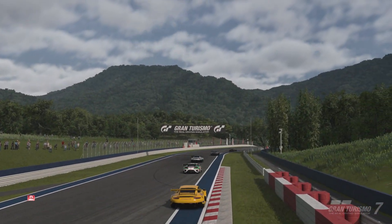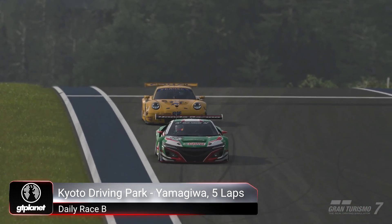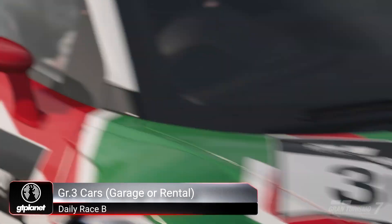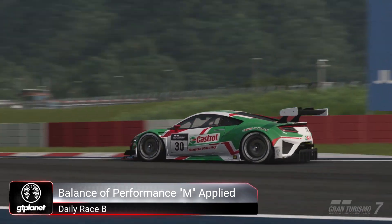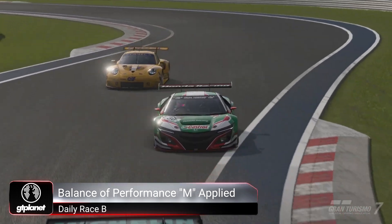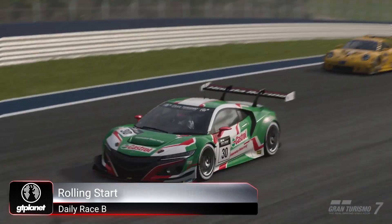For Race B, you'll be driving around the Kyoto Driving Park Yamagiwa circuit, the longer of two courses at this location, for a five-lap blast in Group 3 category cars. You can select any vehicle from this class for the race, and it's worth noting that you'll have the Brake Balance controller available this time, unlike in April, which may bring different vehicles into contention compared to previous races.